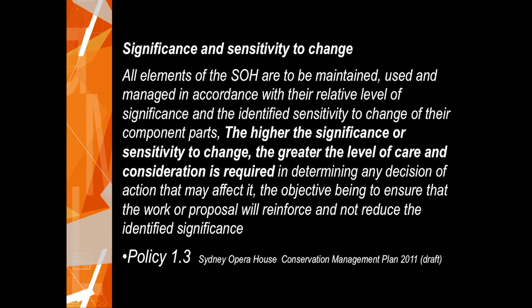There are two major conservation policies basic to this approach. One is about sensitivity for change — a new concept coming through in conservation management plans in Australia. It ensures that all elements are being maintained and managed, and works out that the higher the significance or sensitivity to change, the greater the level of care and consideration needed. It's really important to understand the relationship between those two things because that's how the decision-making works.